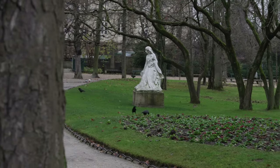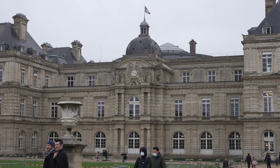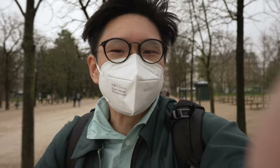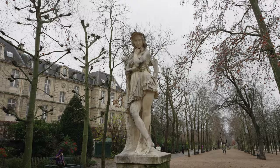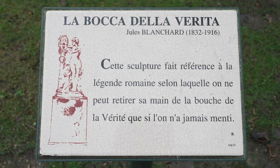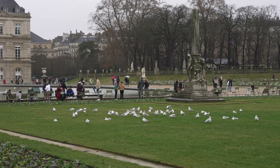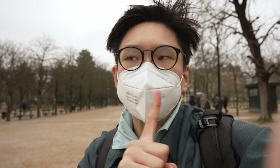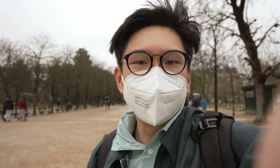We're now in the Luxembourg Garden, a really huge garden located right in front of the Luxembourg Palace where the current French Senate sits. Because we came during winter, all the trees are more or less bare — I believe during summer or spring it would look much better. There are lots of statues each with their own descriptions. Right in the middle is a pond with a fountain. It's beginning to rain, people are packing up — we'll take a quick look around and head to dinner.